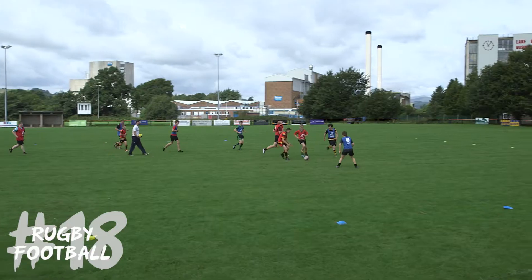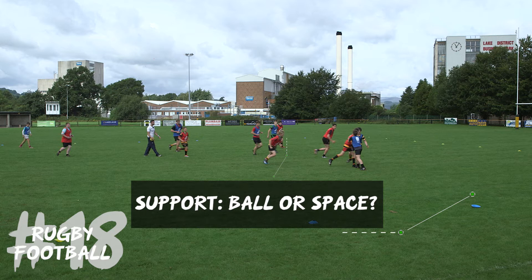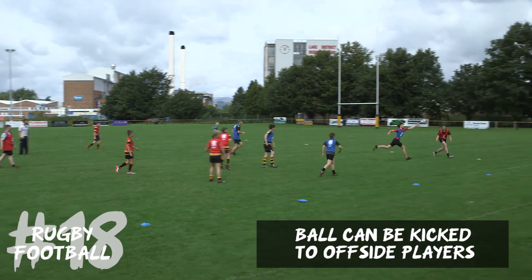Throughout it we're looking at awareness of where the space is and how we're going to attack it. We're looking at decision making and then actually getting the ball into that space, whether it's kicking, passing or running. We're also looking at creativity in terms of different ways to attack that space.